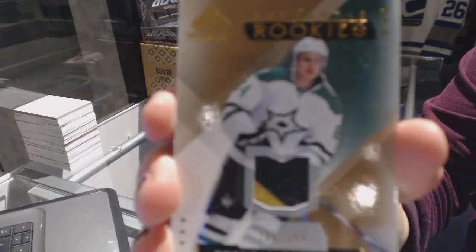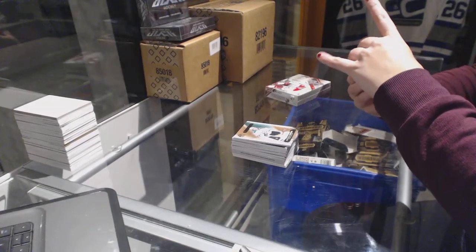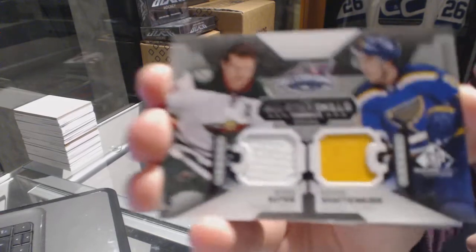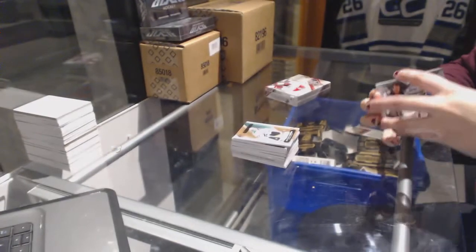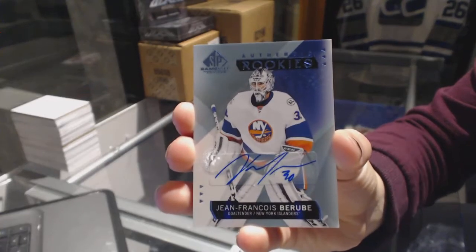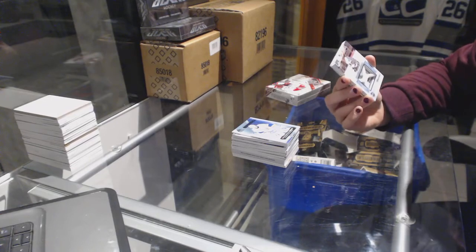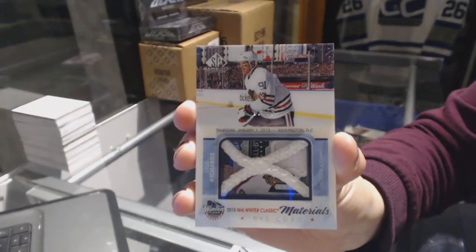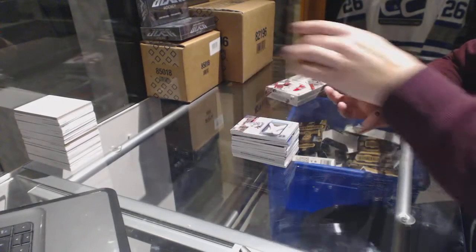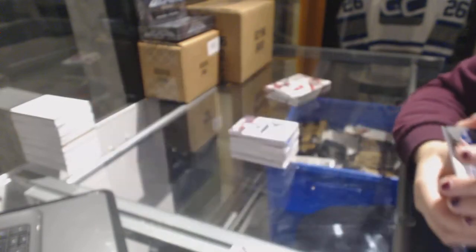We've got a jersey numbered to 399 for the Dallas Stars' Brendan Ranford. We've got an All-Star Skills Fabrics dual jersey which will be random between Minnesota and St. Louis — Ryan Suter and Kevin Shattenkirk. We've got a rookie autograph for the New York Islanders, Jean-Francois Berube. We've got a Winter Classic Materials net cord numbered to 35 for the Chicago Blackhawks, Brad Richards. And we have an All-Star Skills Fabrics jersey which will be random between Columbus and Chicago — Toews and Filppula.